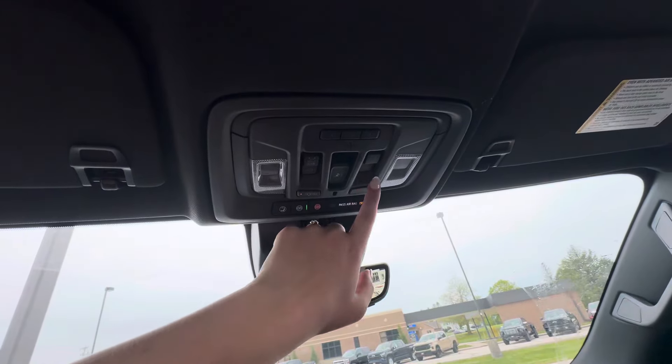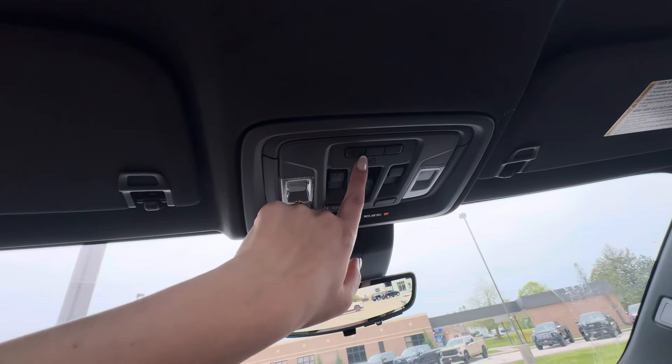It does have a sunroof above, and the buttons for that are right here. You also have your power sliding rear window button and your garage door opener buttons.